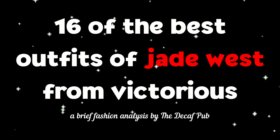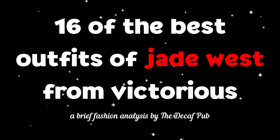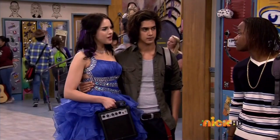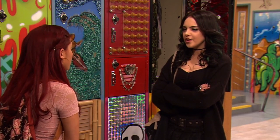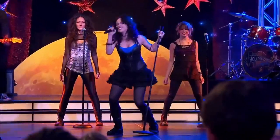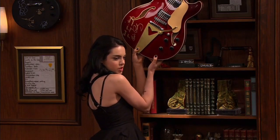The Best Outfits of Jade West from Victorious. Whether you like Jade West or not, you can't deny that she had one of the most iconic and memorable wardrobes to ever come out of Nickelodeon in recent history.